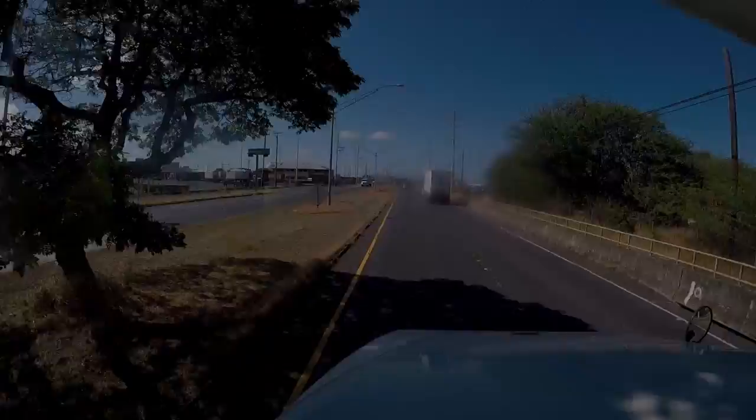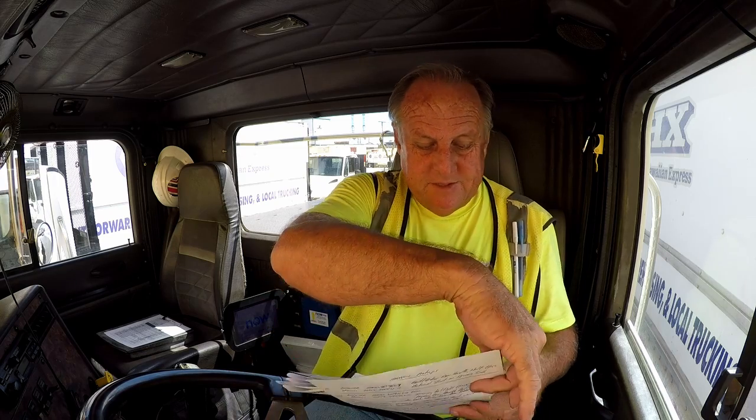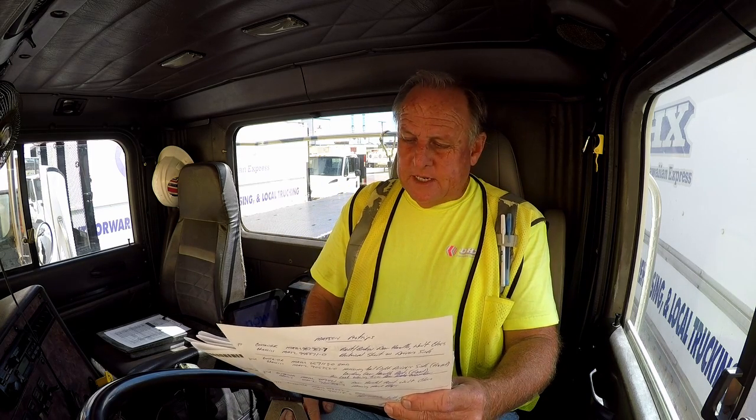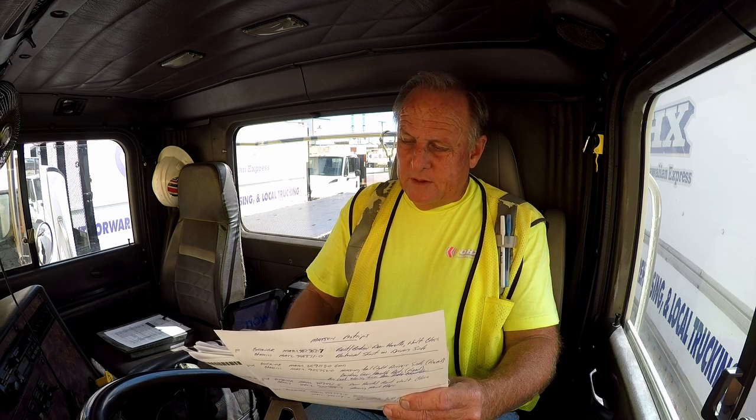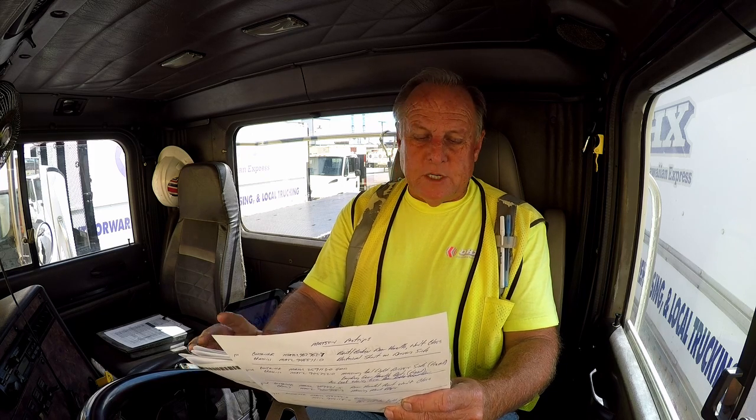Making our way back to the shipping terminal. We're going to shut it down — it's 3:05. I think I'm one of the last ones out; a lot of drivers ran home early today. But it was a pretty good day for me. They keep me late because I'm off tomorrow. We came in at 6 and we'll be out of here by 3:15. We did 9 movements — actually 8 container movements and one chassis movement.